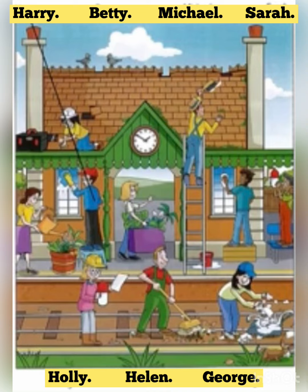Can you see the line? This is an example. Now you listen and draw lines. Everyone's very busy. Yes, well, there's a lot to do before the station can open again. Is that your friend Michael with a brush in his hand? Yes, that's right. He's not afraid of climbing up buildings. No, he isn't.